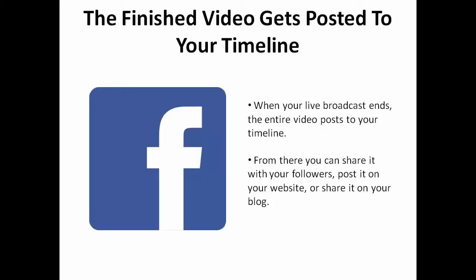When your live broadcast ends, the entire video posts to your timeline. From there, you can share it with your followers, post it on your website, or share it on your blog.